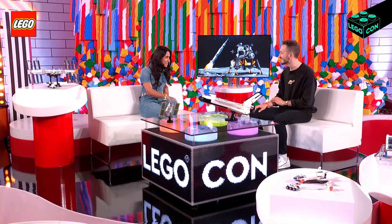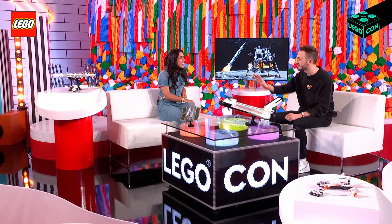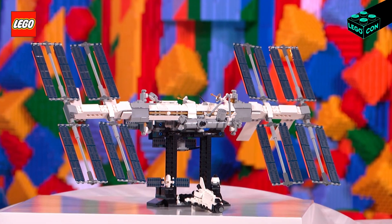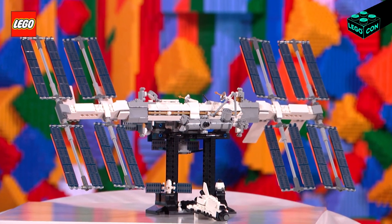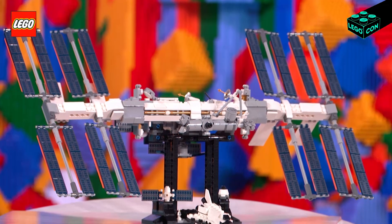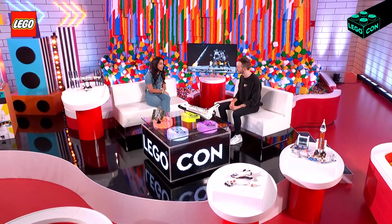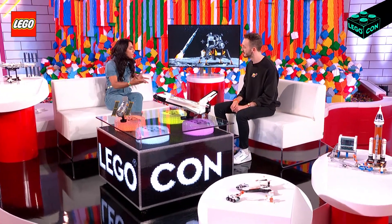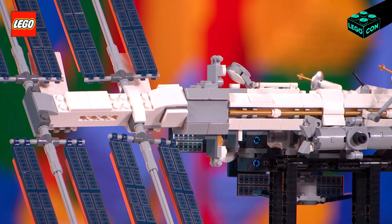That's correct, yeah. So this one's come about because of the LEGO Ideas program, where fans can submit an idea for a LEGO product. And if it achieves 10,000 votes, it has the opportunity to become a real LEGO product. That is so incredible. I think it's so cool how fans can vote and get their own ideas into real LEGO products.